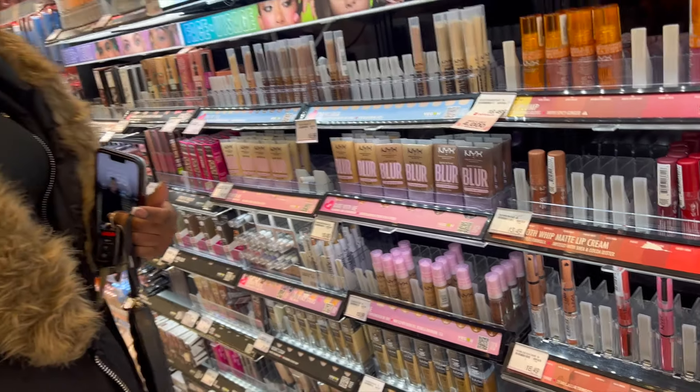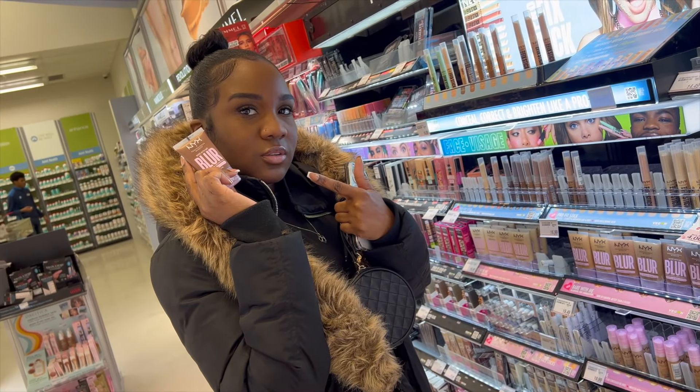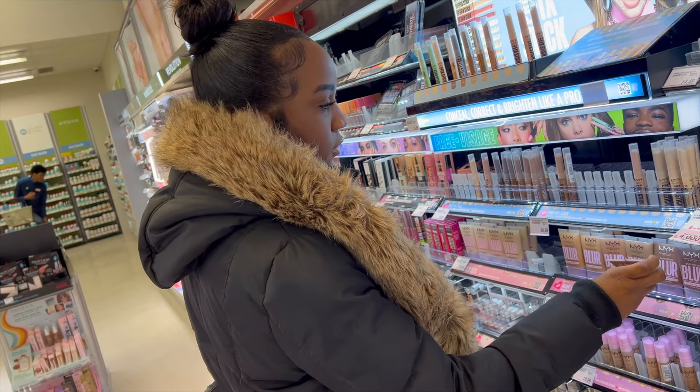Over the years I've accumulated all of these foundations and it took me a while to find ones that match me. We've all had that foundation we were confident was our match and it turned out to be nowhere near it — don't be ashamed if you have some that don't match. There are a few factors to take into consideration.